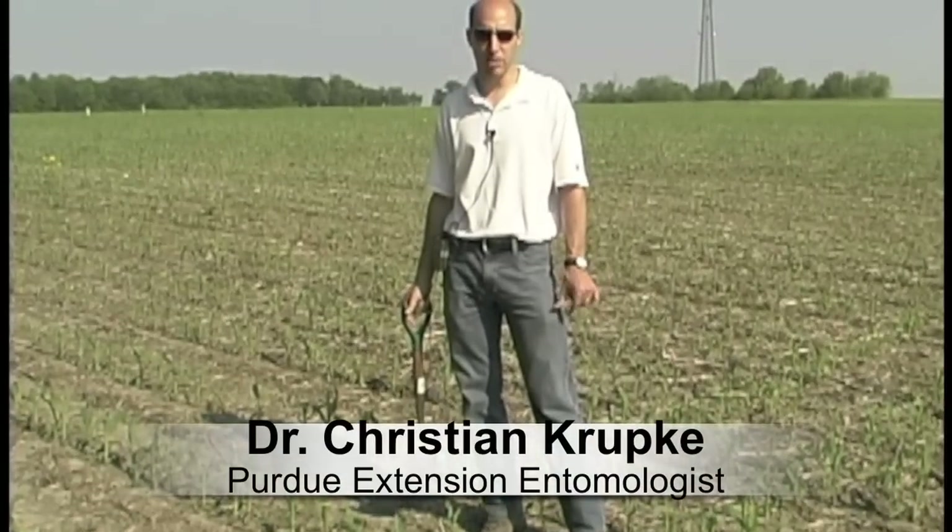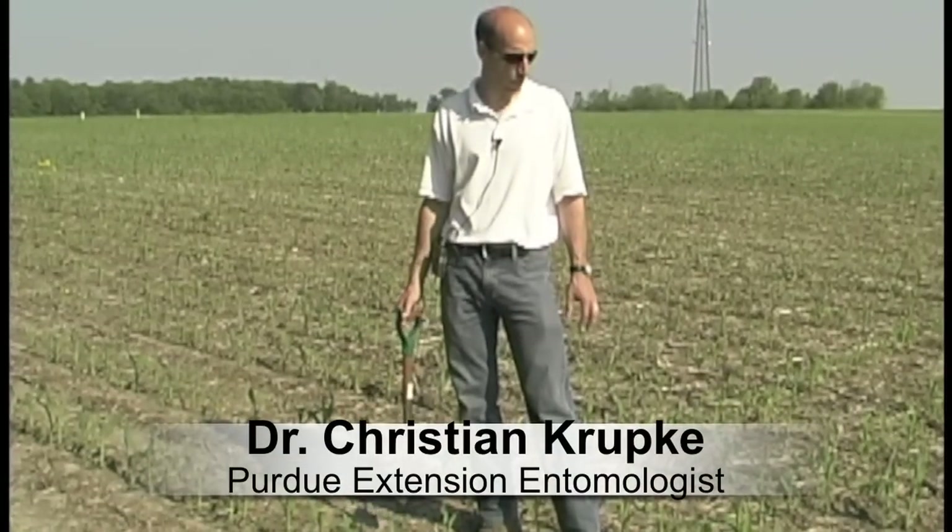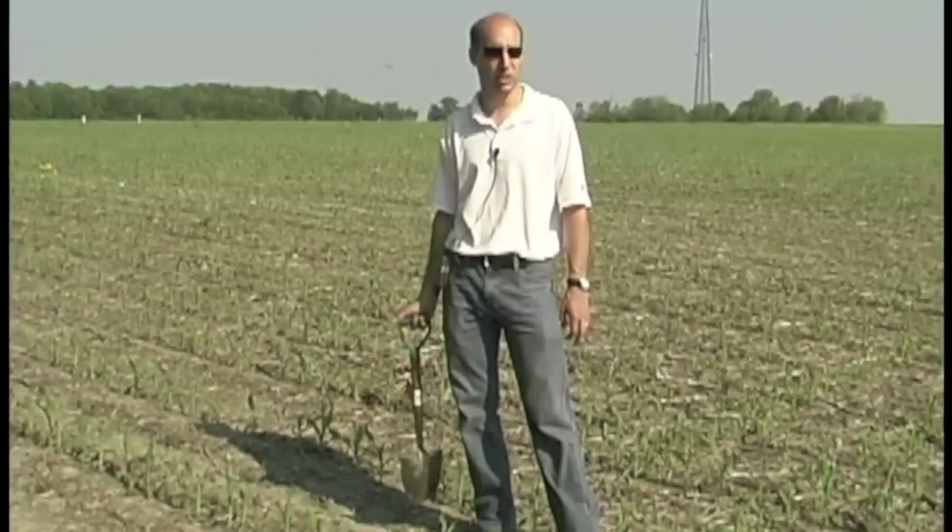During cool, wet springs is slug damage, and we're standing in a field that about a week and a half ago had some pretty severe slug damage.